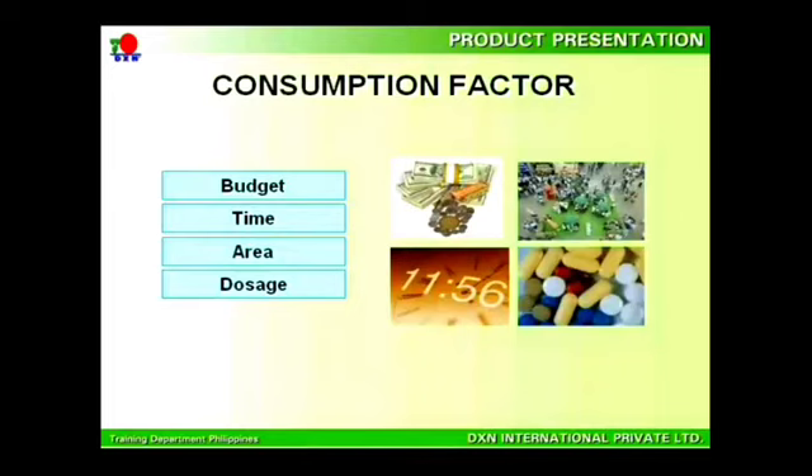With all these products, how should you consume them for optimal health? There are four main factors to consider. First, if your budget allows, you can consume and use all the products. Second, time can be an essence if your health is deteriorating. In such cases, you will need to consume more supplements and change your unhealthy eating habits as well as your current lifestyle.